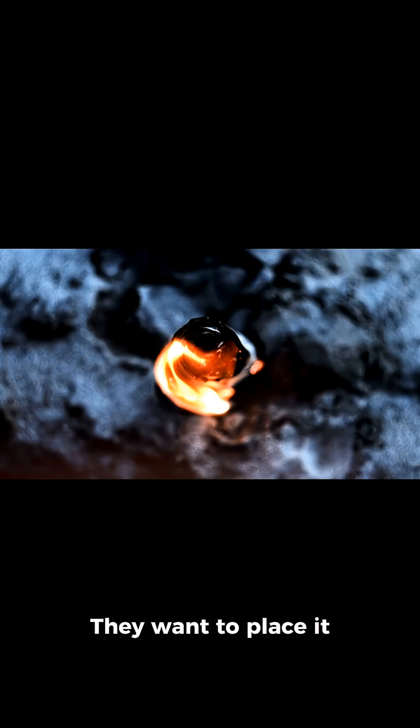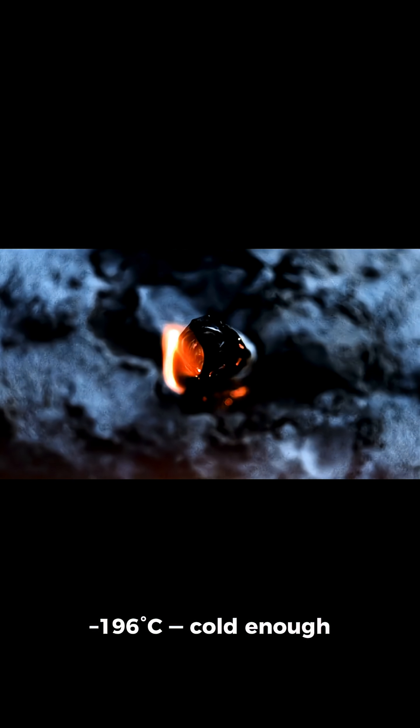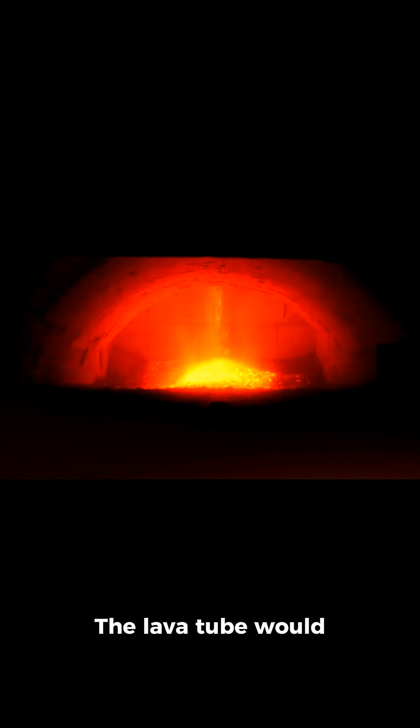They want to place it inside a lava tube near the moon's South Pole, where temperatures drop to minus 196 degrees Celsius — cold enough to preserve animal cells for extremely long periods. The lava tube would also shield samples from cosmic radiation and micrometeorites.